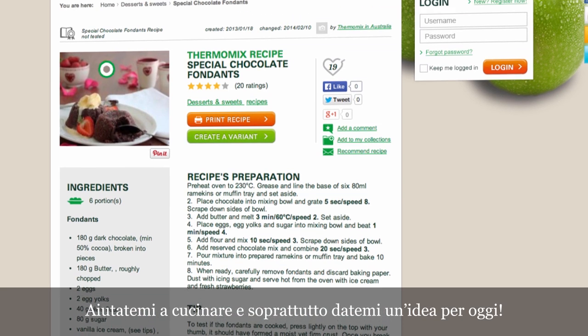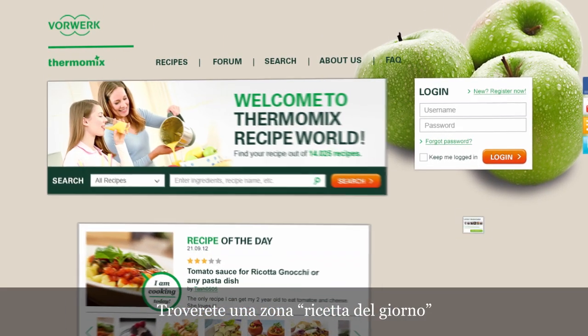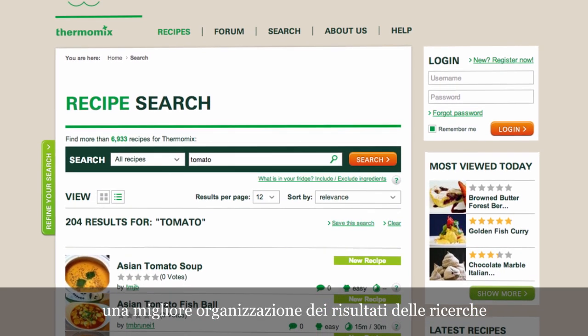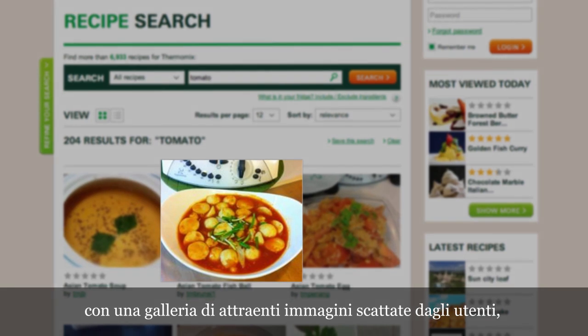The recipes. Help me to cook, and above all, inspire me today. Let's go for it. You will find a more attractive recipe of today area where you can browse. A better organisation of the recipe results, with a gallery view showing the most inspiring pictures from the users.